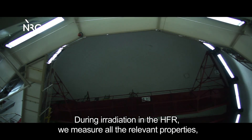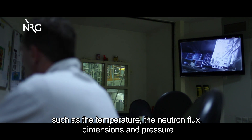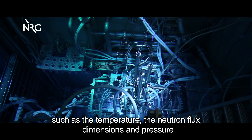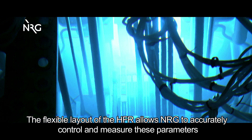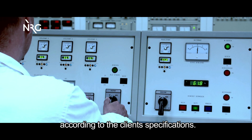During irradiation in the HFR, we measure all the relevant properties, such as the temperature, the neutron flux, dimensions, and pressure. The flexible layout of the HFR allows NRG to accurately control and measure these parameters according to the client's specifications.